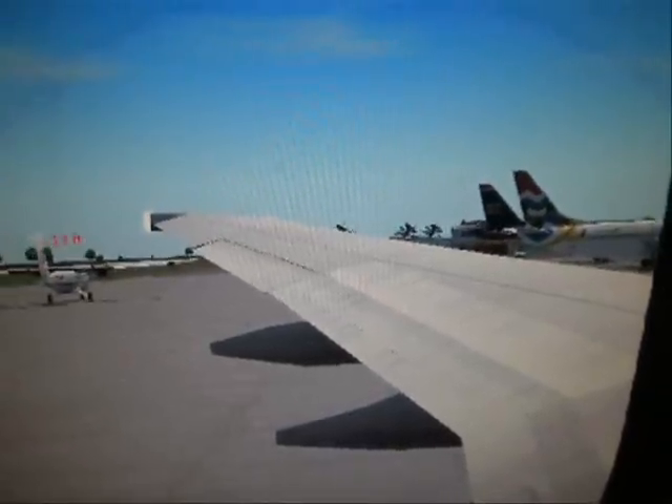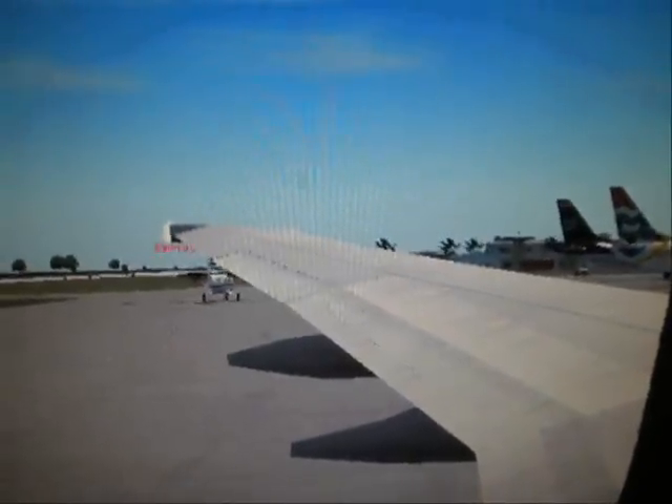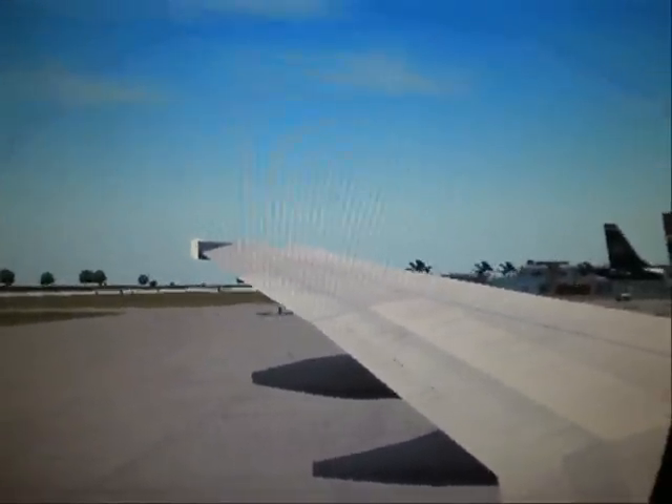At this time, we also request that you stow your electronic devices until we are at about 10,000 feet. We will notify you when it is safe to bring these items out. If there is any question about which devices you can use on board today, please refer to the on-board section of the in-flight magazine. Thank you for your attention.